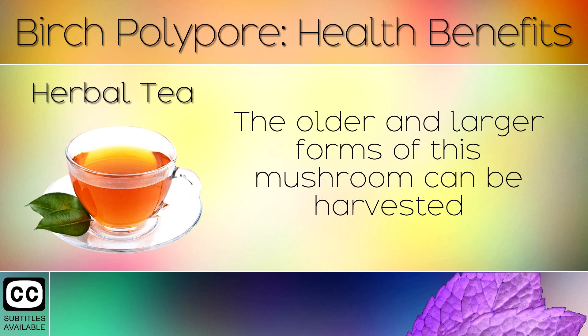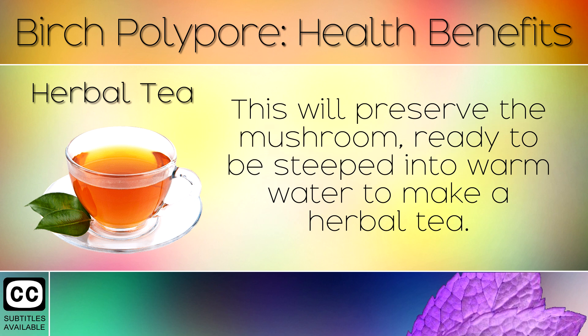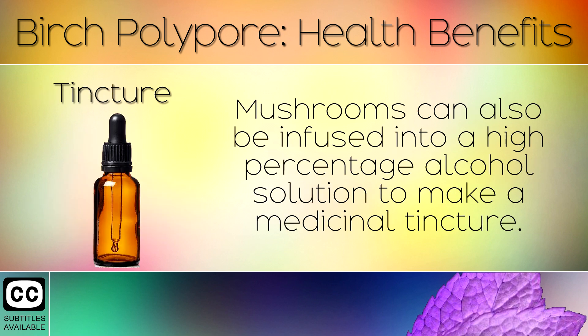11. Herbal Tea. The older and larger forms of this mushroom can be harvested and sliced thinly, then dried using a low temperature oven or dehydrator. This will preserve the mushroom, ready to be steeped into warm water to make a herbal tea.